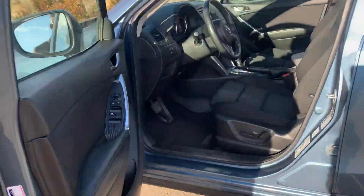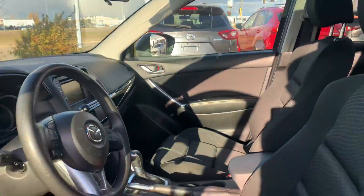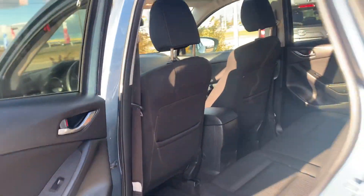Coming on the inside here, you get the heated seats, power seating, which is really, really nice, backup camera, Bluetooth, all that good stuff. You get a ton of space as well. Coming in the back here, you get a lot of room back here as well, and then even more cargo space back here.